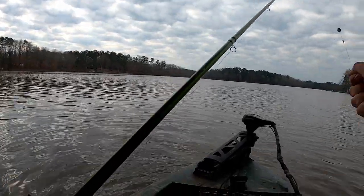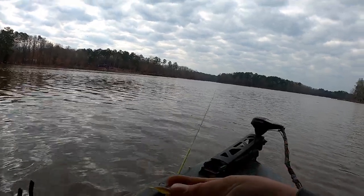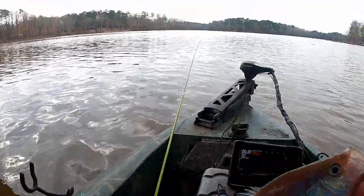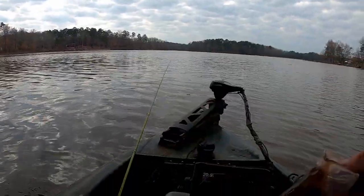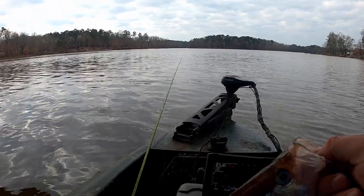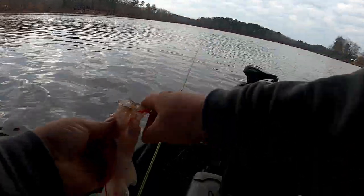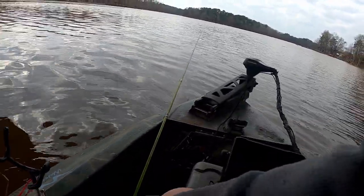Another fat one. For some reason I'm not feeling the bites with this braid — another nice fat chunky one, probably about pound-20 I guess. Nice healthy fish.